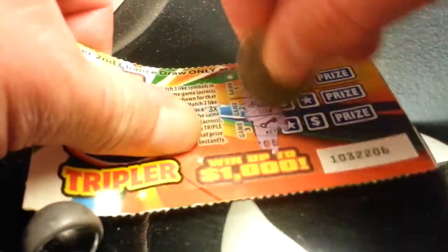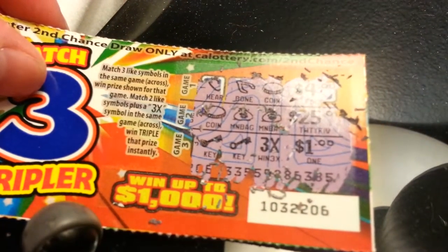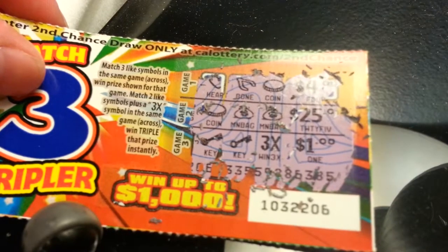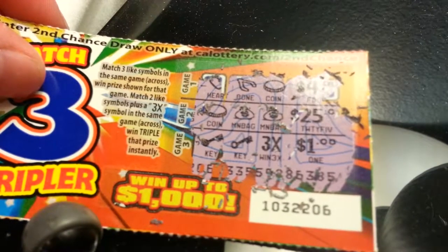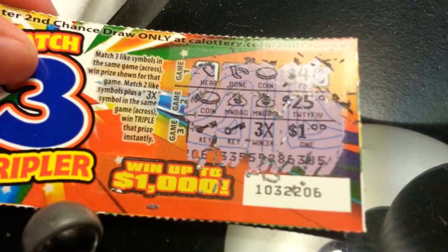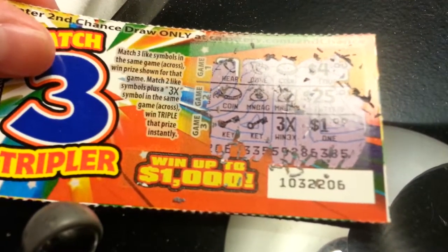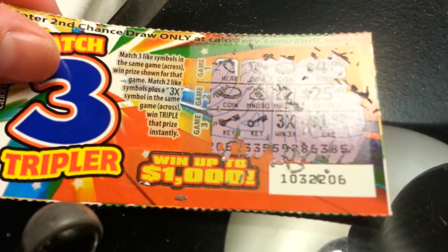Here we go. I don't have high expectations since this is a $1 game — they typically don't pay out as well as the $20 games, of course. It looks like I did win. I have two like symbols plus a 3x.